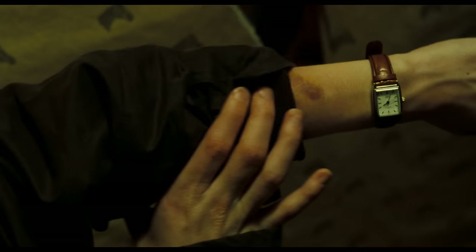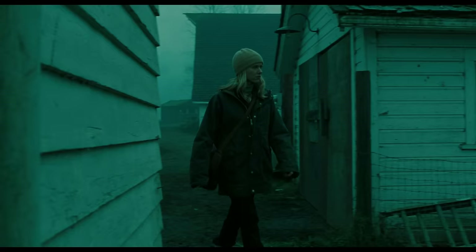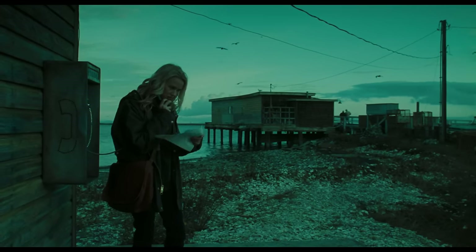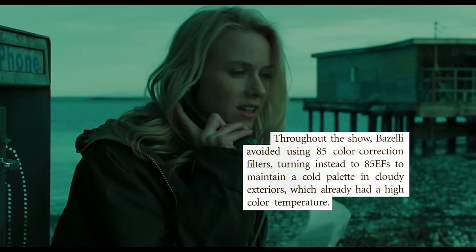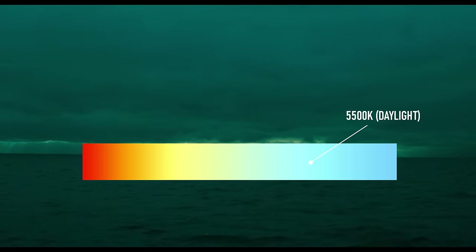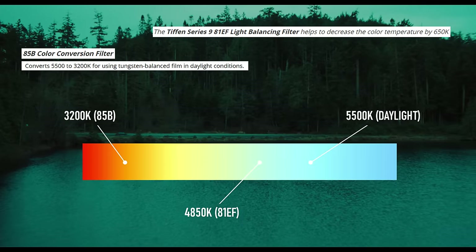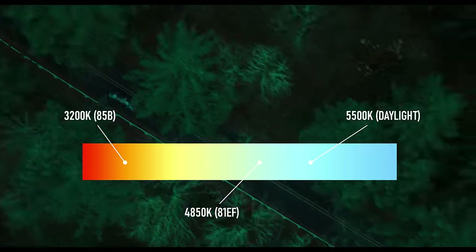To achieve its eerie muted color palette, The Ring was primarily filmed with two types of filters, usually stacked on top of each other. The first was an 81EF filter, a very mild warming filter that allowed Bazelli to slightly correct the tungsten-balanced film stock for daylight shooting conditions, while still maintaining a cold color palette in the cloudy exteriors. For some perspective, the 81EF filter is a color temperature correction of a measly 650 Kelvin, only a fraction of the standard 2300 Kelvin adjustment of an 85B filter, which is used to fully correct daylight for tungsten-balanced films.